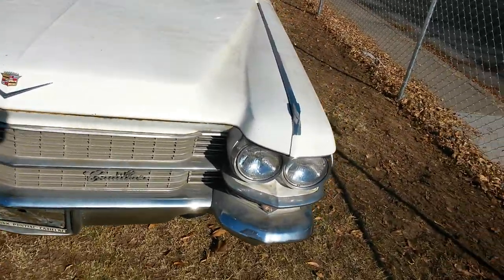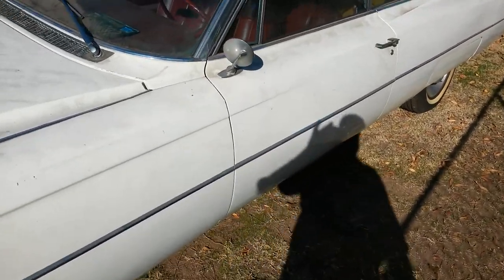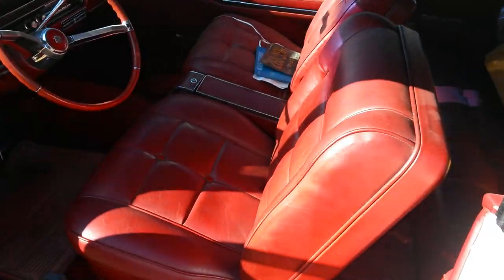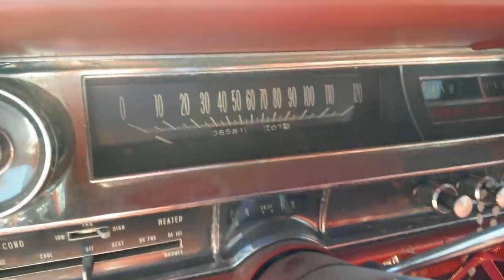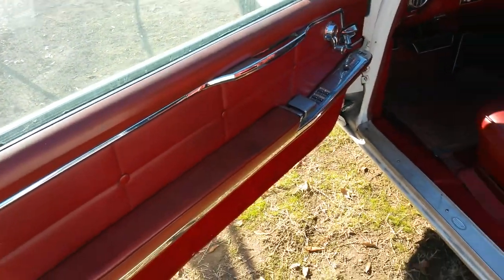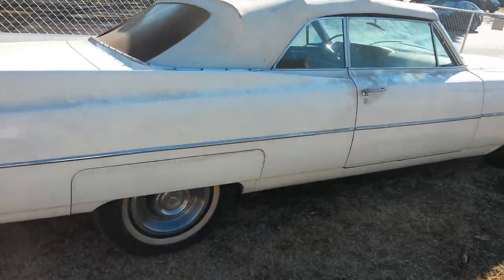I'm going to totally redo it and just have a beautiful classic, old school car. It's a '63, 62 series, full option car with bucket seats and console — power everything. It only has 108,000 original miles. Factory air, everything works. Full power car. Just going to have to redo it now, take my time and make it beautiful once again.